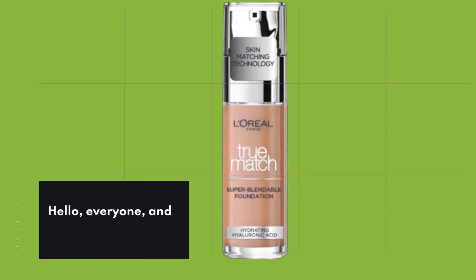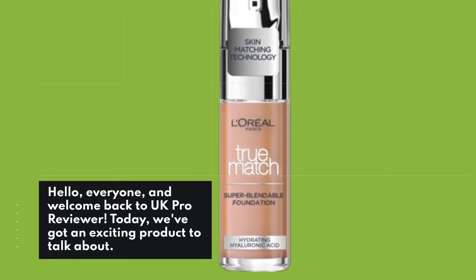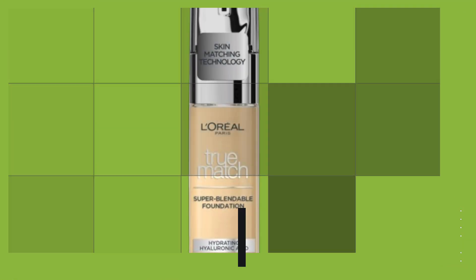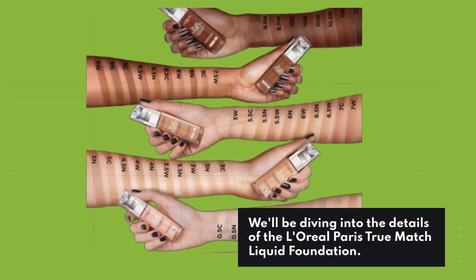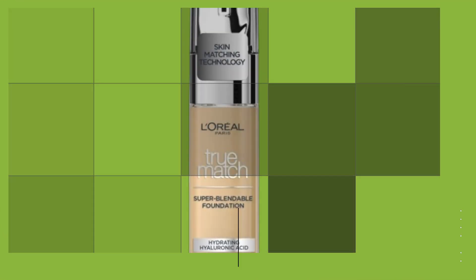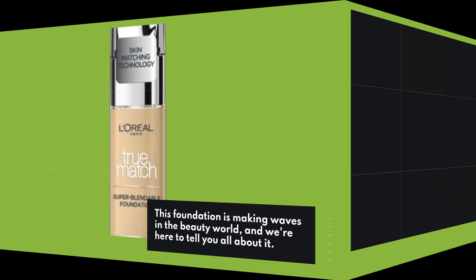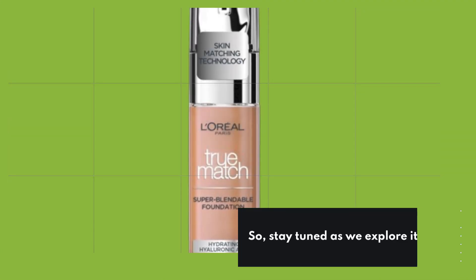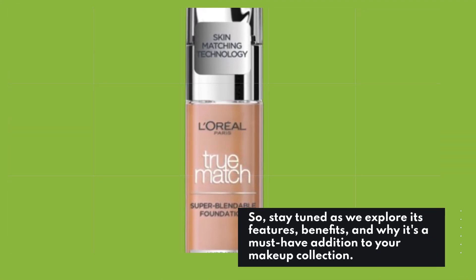Hello everyone, and welcome back to UK Pro Reviewer. Today we've got an exciting product to talk about. If you're on the hunt for the best foundation for large pores, you're in the right place. We'll be diving into the details of the L'Oreal Paris True Match Liquid Foundation. This foundation is making waves in the beauty world, and we're here to tell you all about it. So stay tuned as we explore its features, benefits, and why it's a must-have addition to your makeup collection.